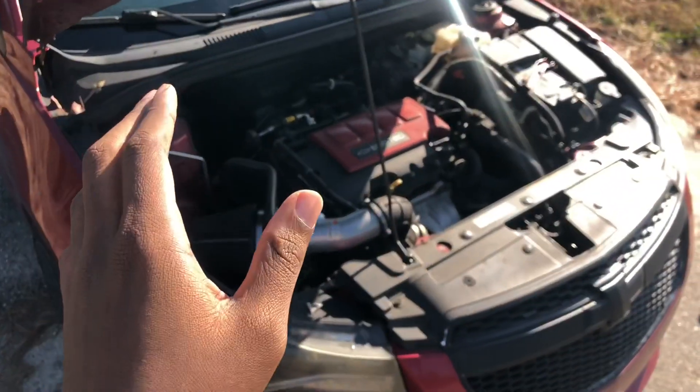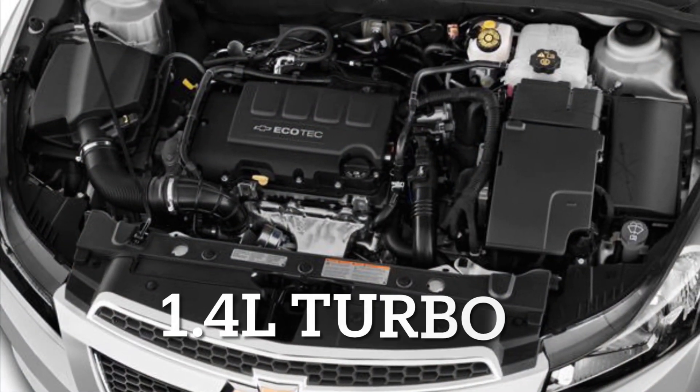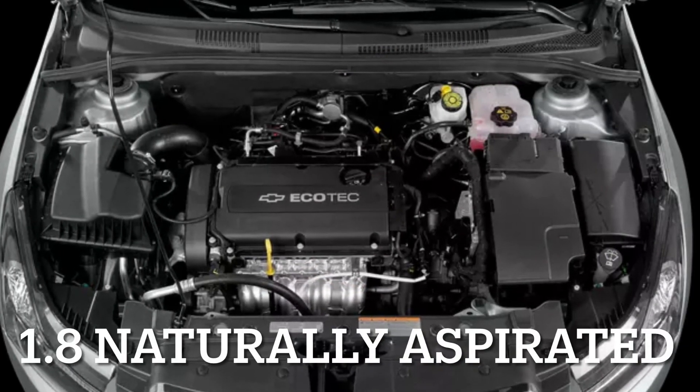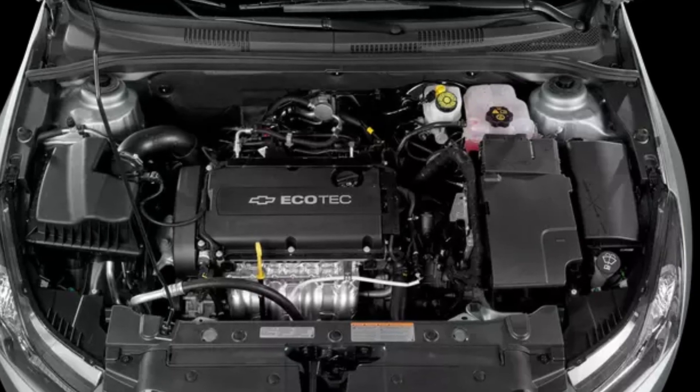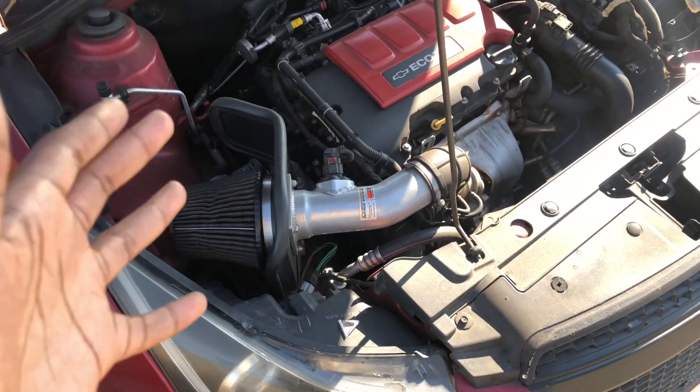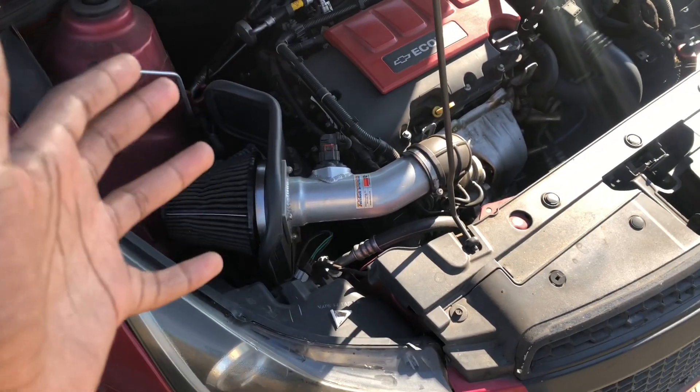I'm going to pause the video and put an insert showing how the cruise actually looks with the stock airbox, so you can compare that versus this one. The biggest question is: is it worth spending over $330 on your air intake versus keeping the stock box? Your stock air intake box is manufactured by your company — whether it's GM, BMW, or wherever — and it was designed to be very efficient for the vehicle and very cost efficient, because they don't want to spend a lot of money on these different parts. That's why you see a lot of people upgrade parts right after they get the car, to make it perform and breathe better.